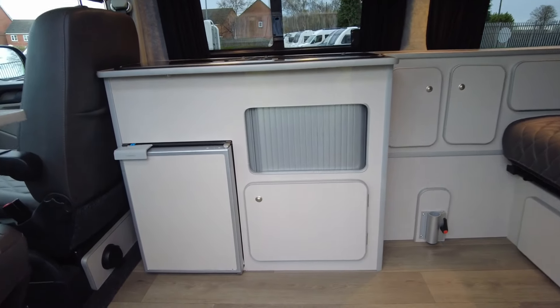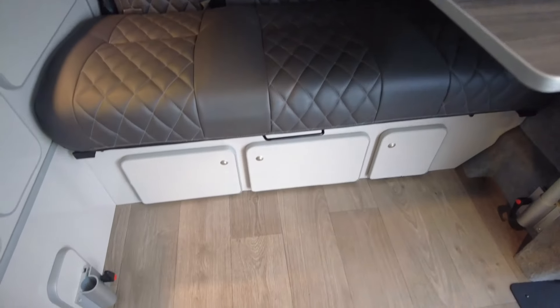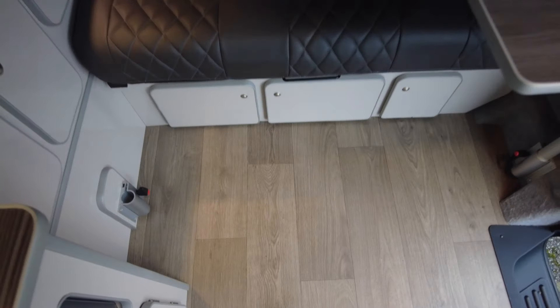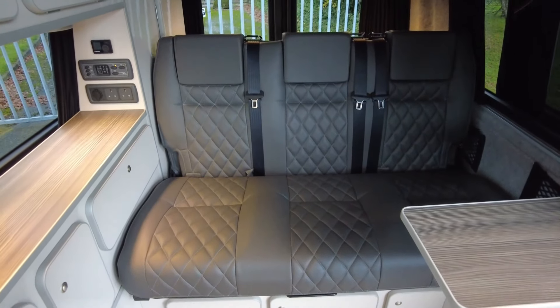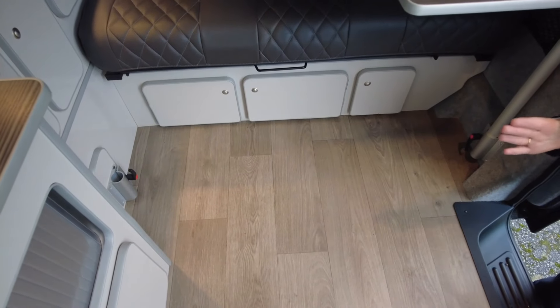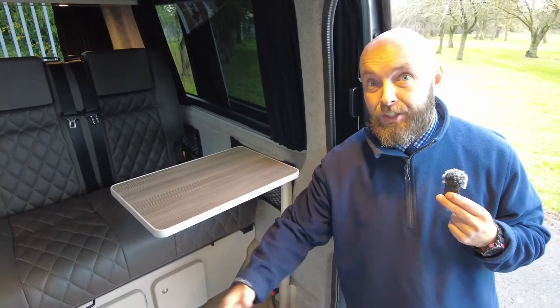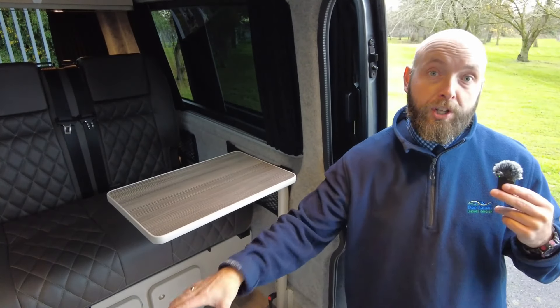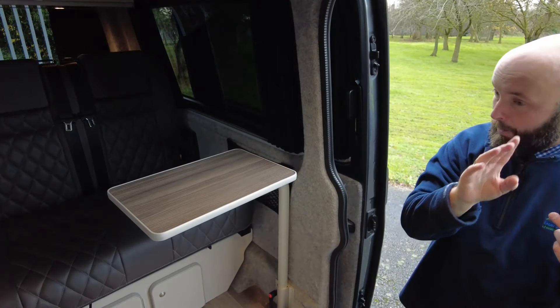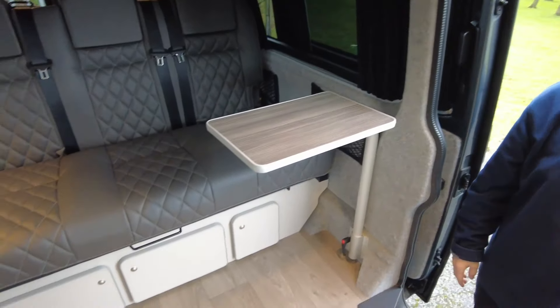You'll notice two seatbelts in the front and three in the back. Your bed pulls out to pretty much where you're standing now. The main difference to remember with the long wheelbase is just here — normally in these vans this seat will stop just here, so that's where your extra 36cm is. That makes a huge difference — when you're here, it makes a world of difference.